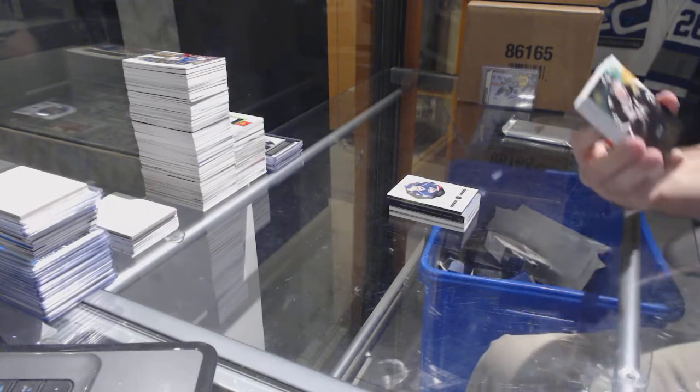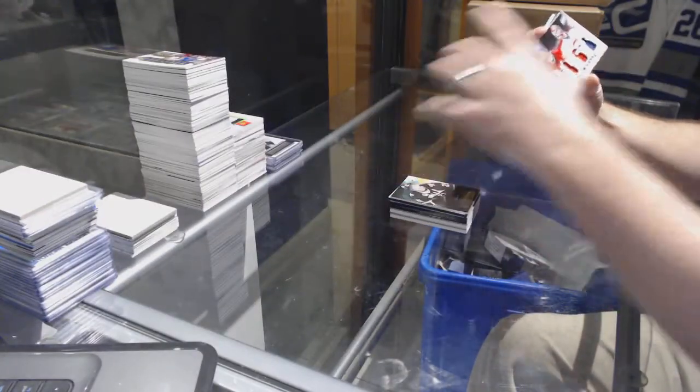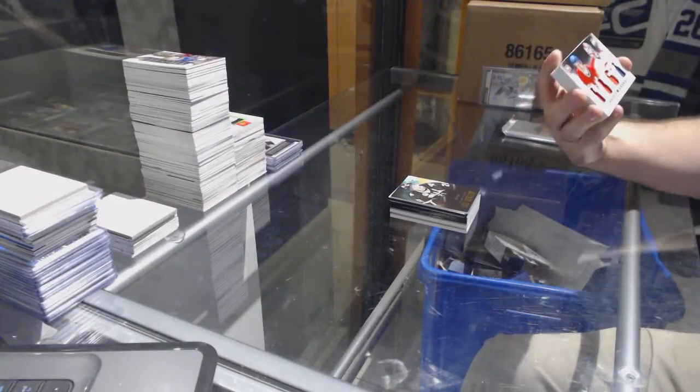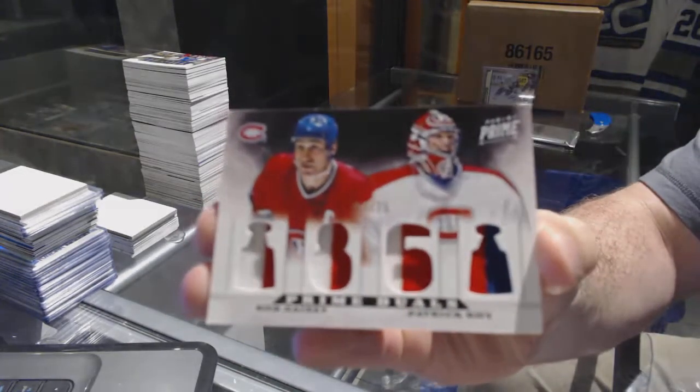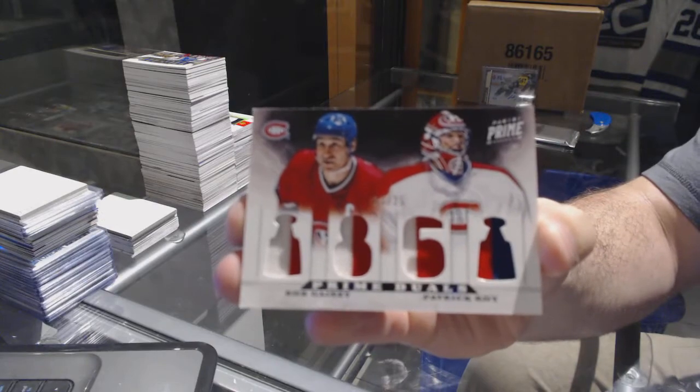For the Dallas Stars, a 249 — Louis Erickson. For the Montreal Canadiens, a dual prime jersey number to 25 — Bob Ganey, Patrick Waugh.